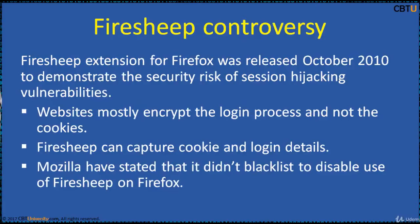Firesheep is a Firefox extension released in 2010 to demonstrate the security risk of session hijacking vulnerabilities to users of websites that only encrypt the login process and not the cookies created during the login process. It has been warned that use of the extension to capture login details without permission would violate wiretapping laws and computer security laws in some countries.